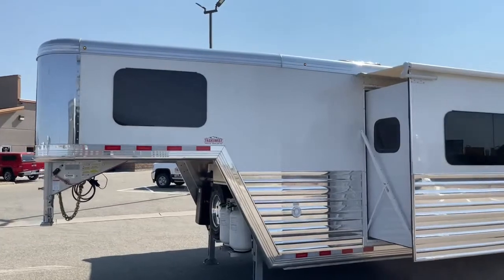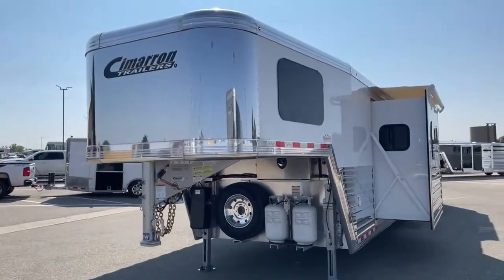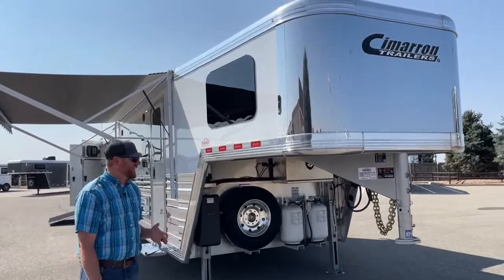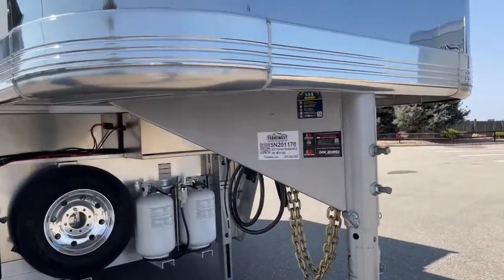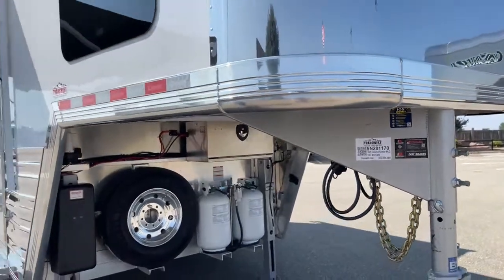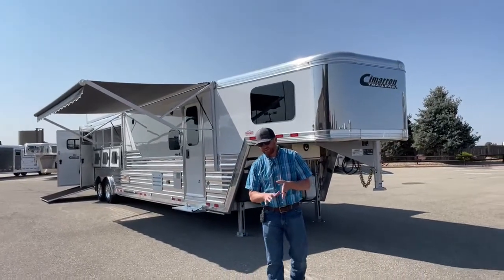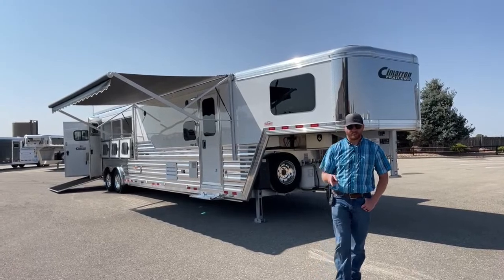As you can see, this is just such a cool setup — not overly big by any means. Again, a 14.3 Outlaw Conversions with the slide, 2021 Cimarron Northstar four horse living quarters, air ride suspension, onboard generator, hay pod, full width rear tack, worm flooring — this trailer is decked out. If you have any questions, give us a call. The stock number is 5N-201-170. Anybody on the sales team can help you out — we've got other trailers on order in three horse and four horse options. Our number is 303-684-3400. We appreciate you tuning in. Thanks and have a good day.